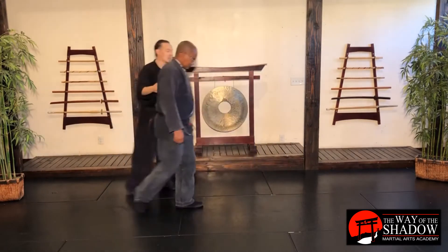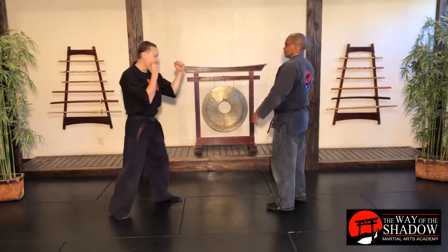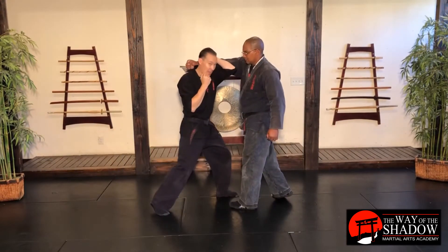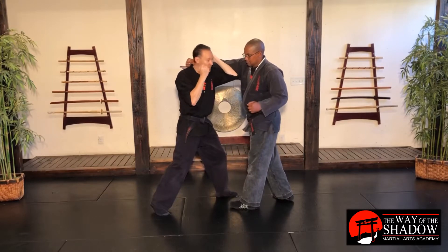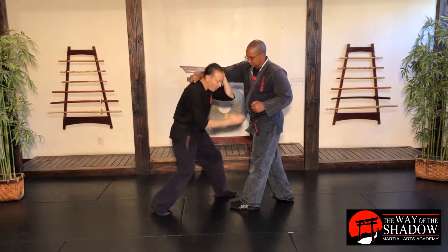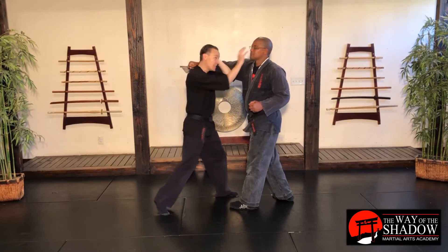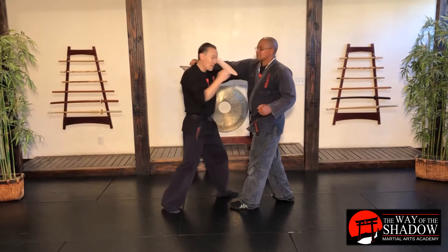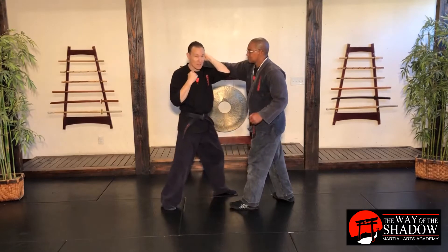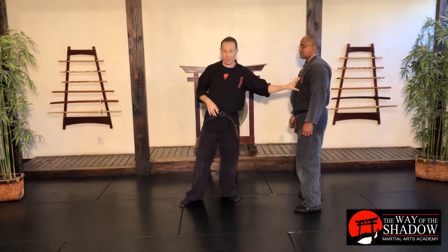Let's switch sides so you can see what that same cover looks like with our counter. When that punch comes in, I'm going to defend it — bam, like that. I've got this hand loaded up, and I've got a lot of potential targets here from the top of his head all the way down: eyes, throat, solar plexus, stomach, groin — wherever I want it to be.